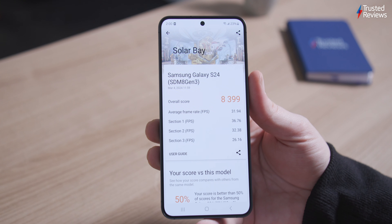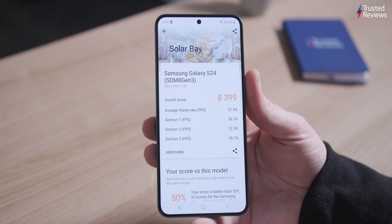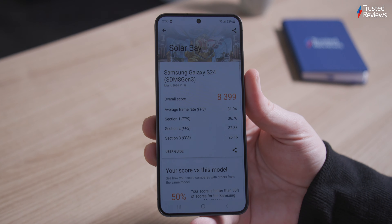A key feature of both the Snapdragon 8 Gen 3 and Exynos 2400 is ray tracing, though as you've probably guessed by now, the Snapdragon offers better performance here too. Using 3DMark's new Raytrace Solar Bay benchmark, the Snapdragon managed an average of 32 FPS, compared to just 27 FPS from the Exynos.